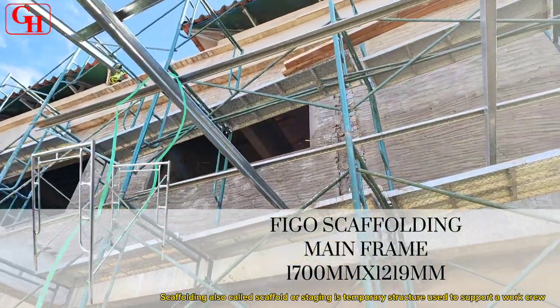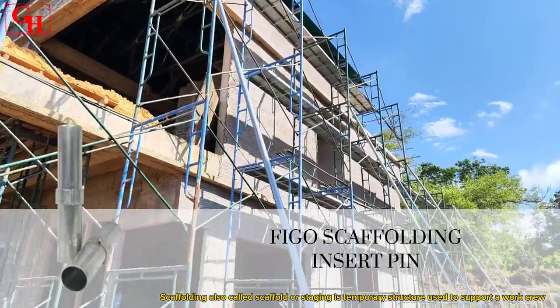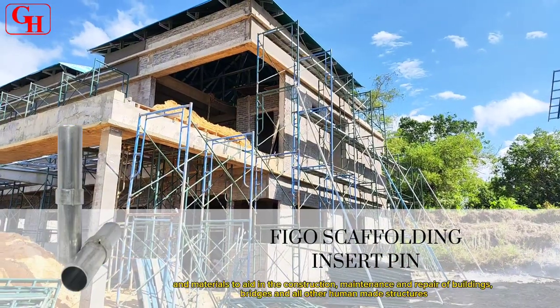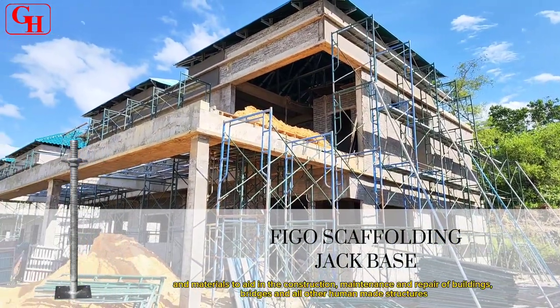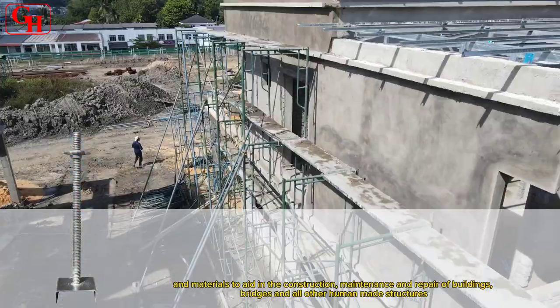Scaffolding, also called scaffold or staging, is a temporary structure used to support a work crew and materials to aid in the construction, maintenance and repair of buildings, bridges and all other human-made structures.